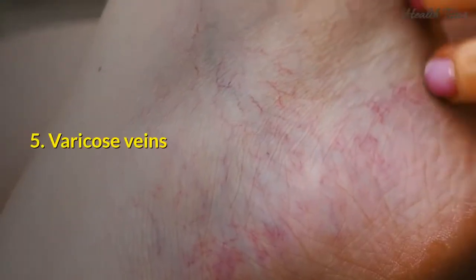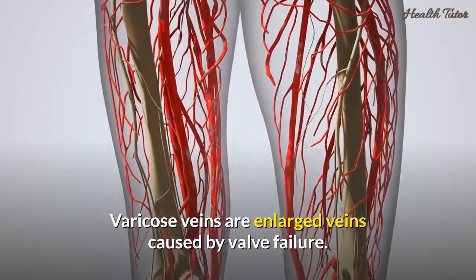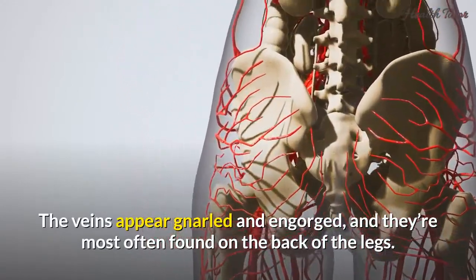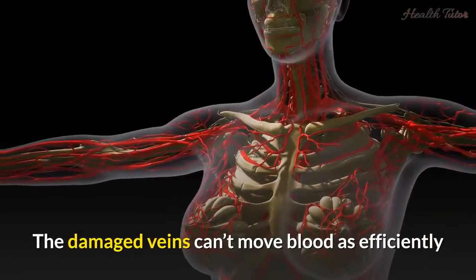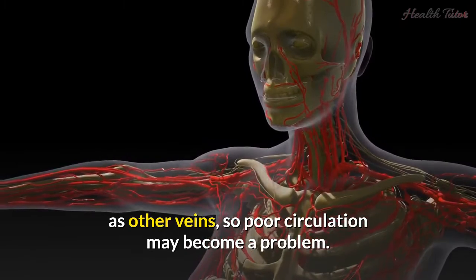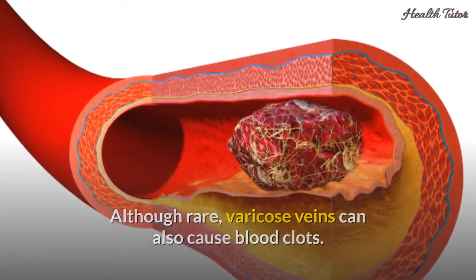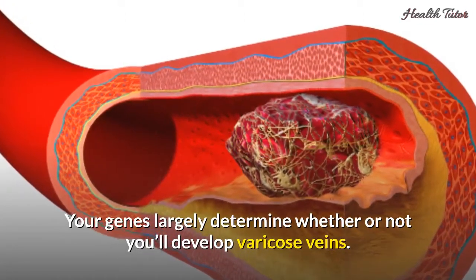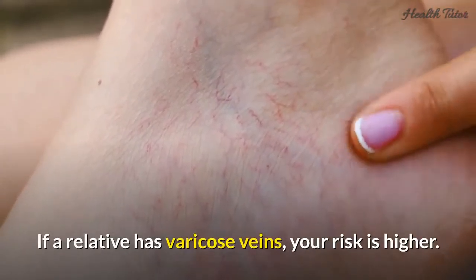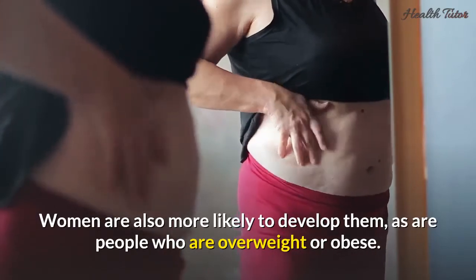Five: Varicose veins. Varicose veins are enlarged veins caused by valve failure. They appear gnarled and engorged, and are most often found on the back of the legs. The damaged veins can't move blood as efficiently as other veins, so poor circulation may become a problem. Although rare, varicose veins can also cause blood clots. Your genes largely determine whether or not you'll develop varicose veins. If a relative has varicose veins, your risk is higher. Women are also more likely to develop them, as are people who are overweight or obese.